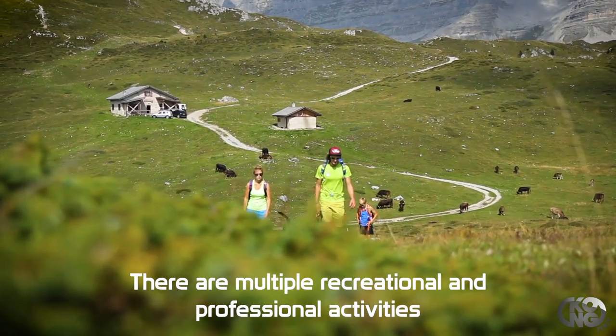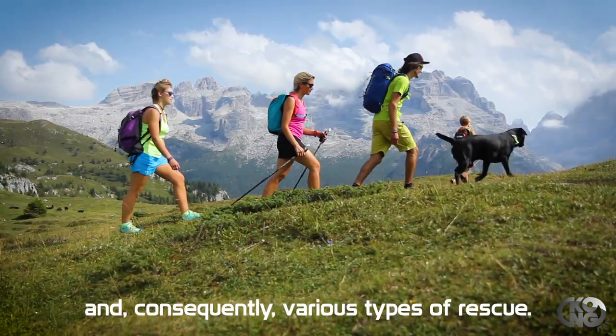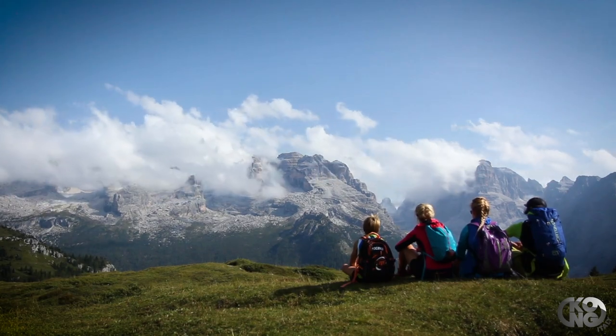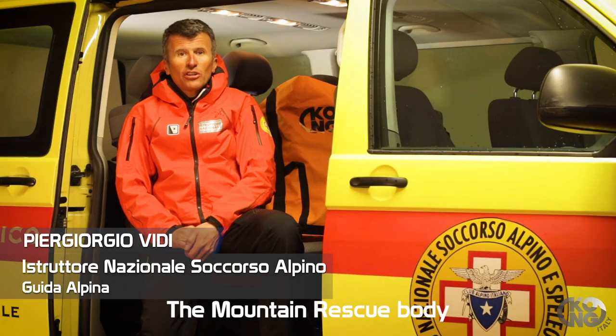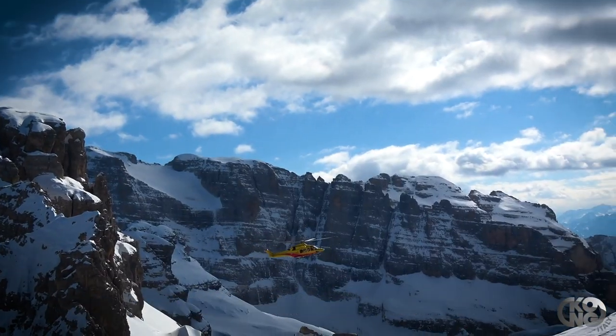Le attività ricreative e professionali sono molteplici e di conseguenza anche le varie tipologie di intervento. Il soccorso alpino da oltre 50 anni svolge le operazioni sia via terra che con l'uso di elicottere.